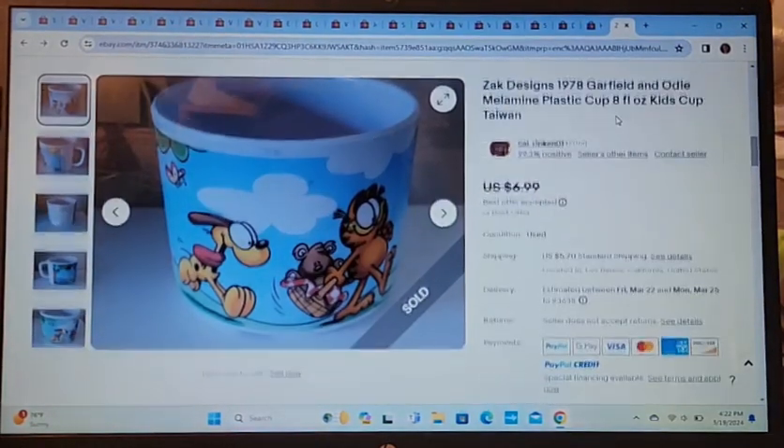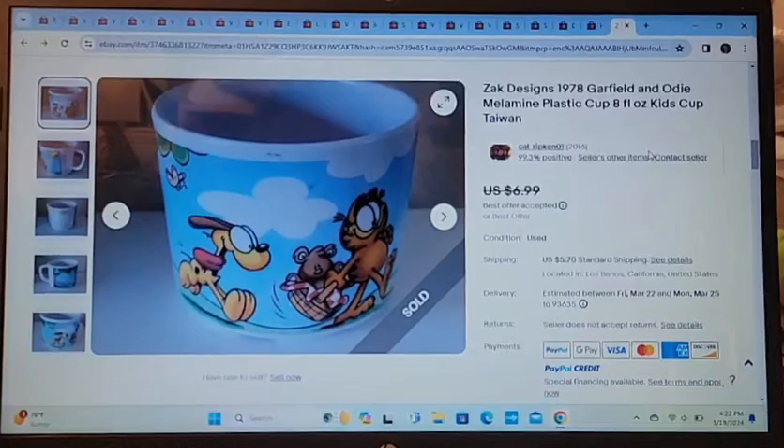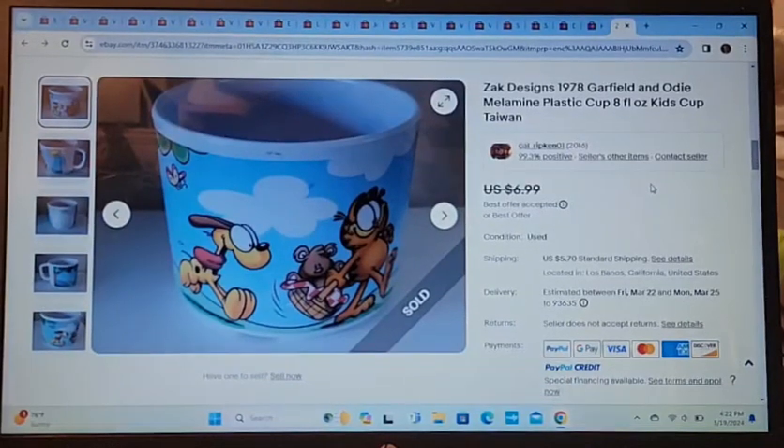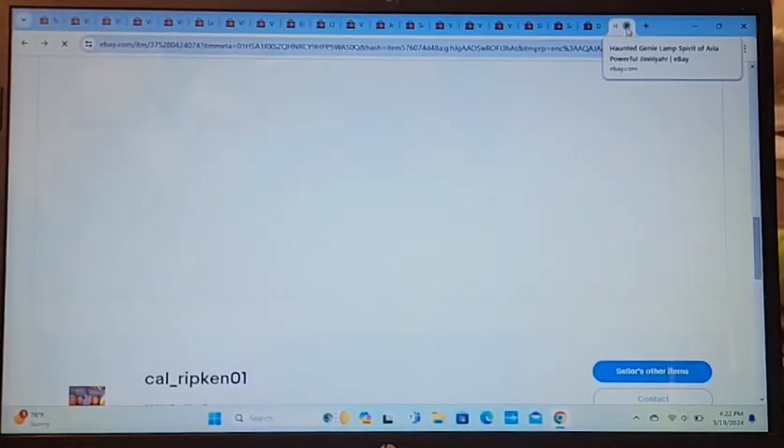This is a Garfield and Odie melamine plastic cup. I took a best offer of $5. I've had this listed for a long time, and I'm just glad it sold for five bucks to get it out of the pile.